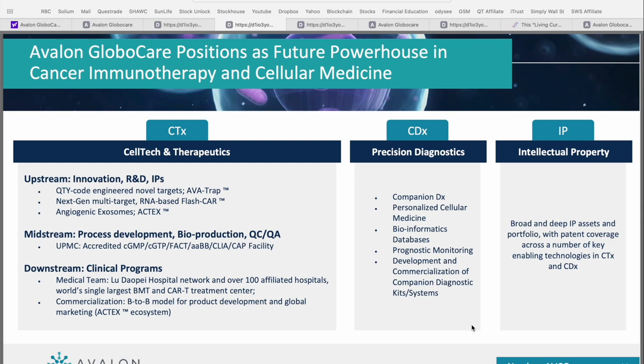Under their precision diagnostics banner, they've got personalized cellular medicine, bioinformatic databases, prognostic monitoring, and the development and commercialization of companion diagnostic kits and systems — a truly multifaceted approach. Underpinning all of this is their intellectual property, which consists of a broad and deep portfolio with patent coverage across a number of key enabling technologies in the CTX — cell tech and therapeutics — and the CDX or precision diagnostics. That's really the first key differentiator that sets Avalon Global Care apart from other biotech players.